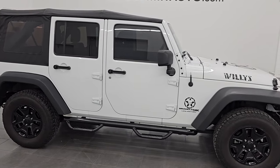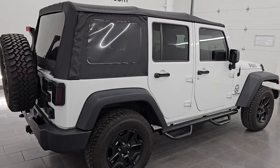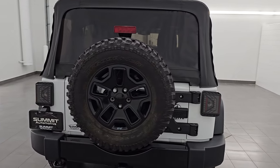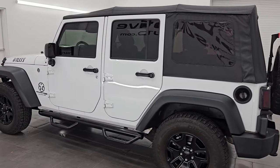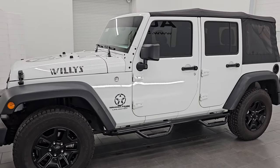Hey, this is Brett. I hope everybody's having a great day. I am super excited to go over this ultra clean 2018 Jeep Wrangler Unlimited Willys Sport Package, stock number 14706ZA. I am here at Summit Automotive in Fond du Lac, Wisconsin — your new and used Jeep and Jeep Wrangler headquarters.